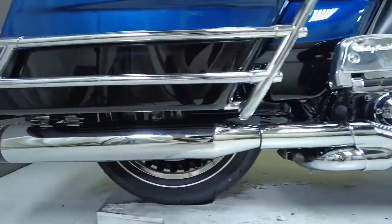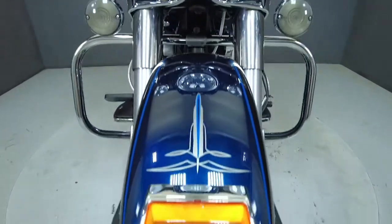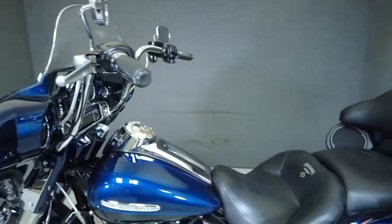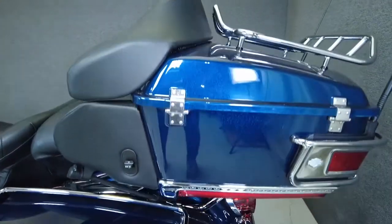The Electra Glide is the king of the touring class and is in no danger of being dethroned, thanks to its rider comfort, hearty performance, and unmistakable style. Powered by a 103 cubic inch V-twin motor, the Electra Glide puts 100 foot-pounds of torque through a 6-speed transmission. It weighs in at 857 pounds and has a 27.3 inch seat height.